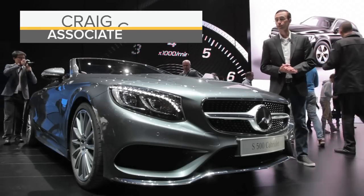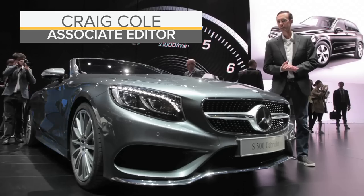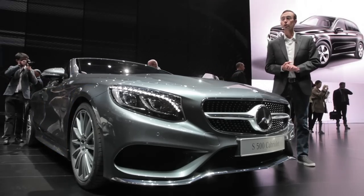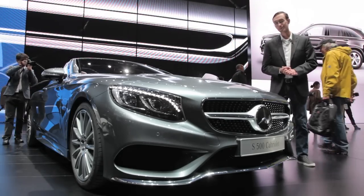After a four and a half decade hiatus, the folks at Mercedes-Benz will once again offer a four-seat drop-top flagship model. We're getting our first good look at the S-Class Cabriolet, and here's what you need to know about this car.